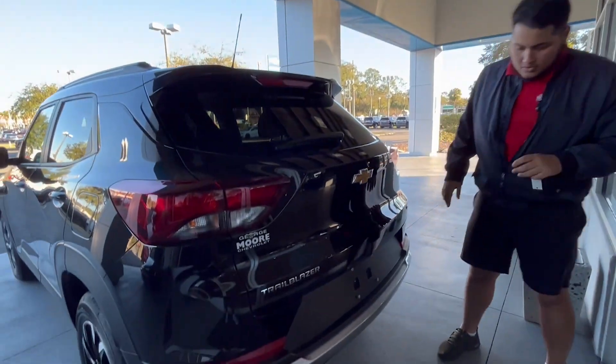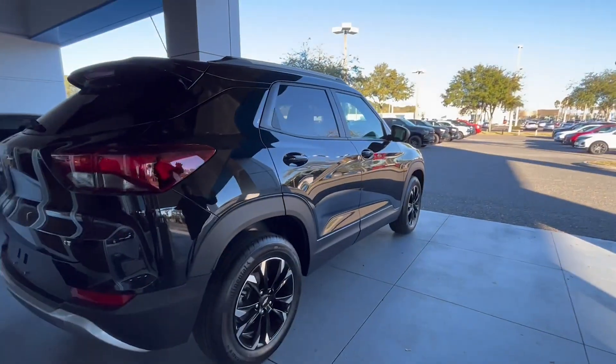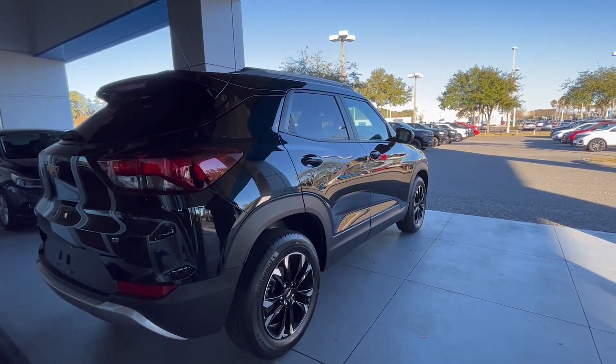You have a backup camera system which I'll show you once we get inside of the vehicle. Now we're going to move over to the vehicle's interior to talk about some of those more interesting features.